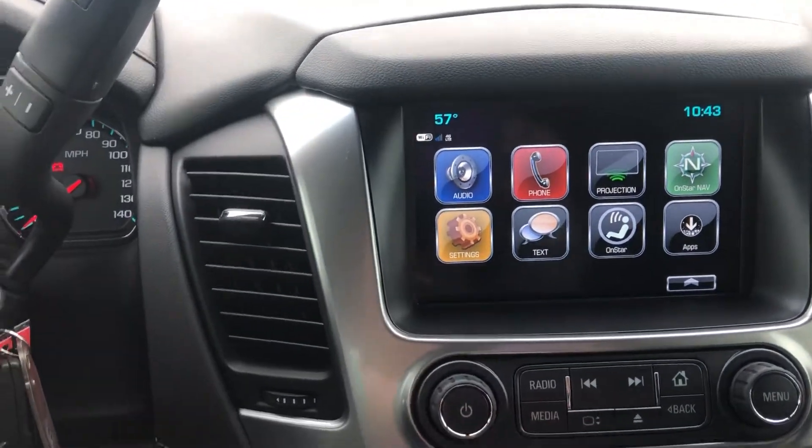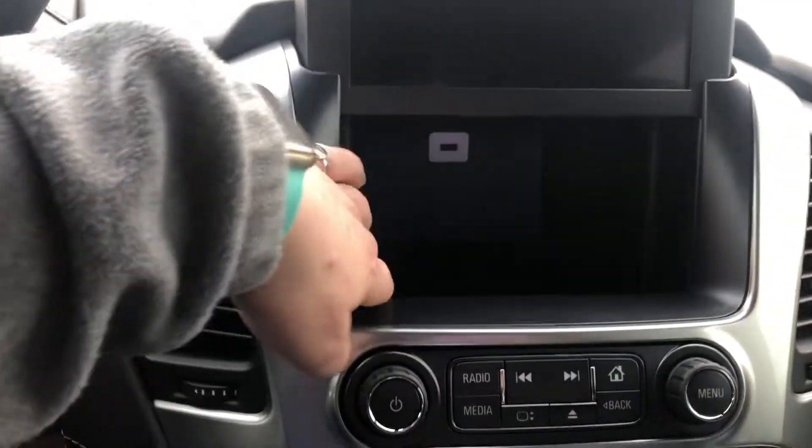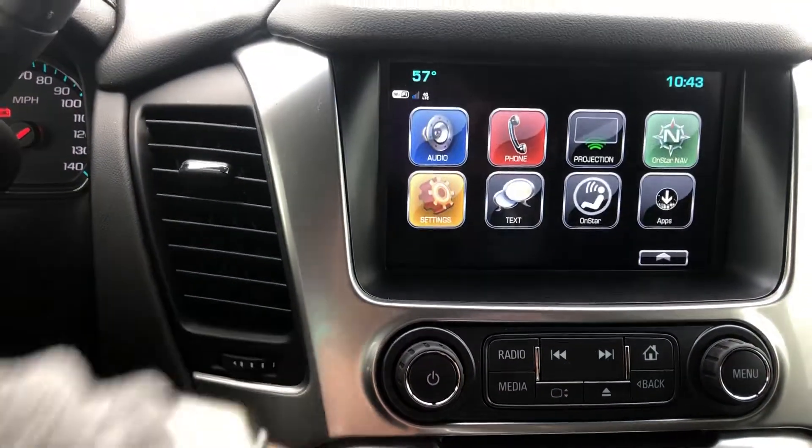My favorite feature in these vehicles — it is the screen that comes up and you do have a hidden cubby hole back here with a USB port. We'll go ahead and close it.